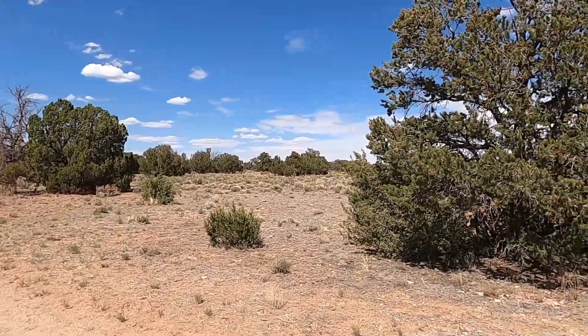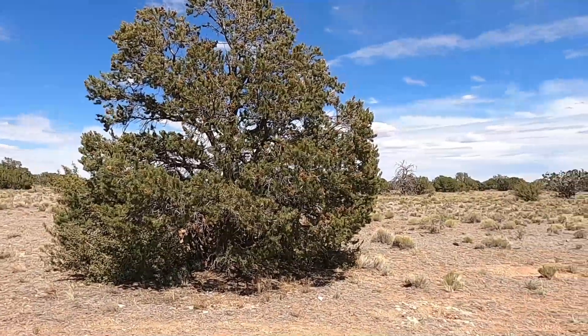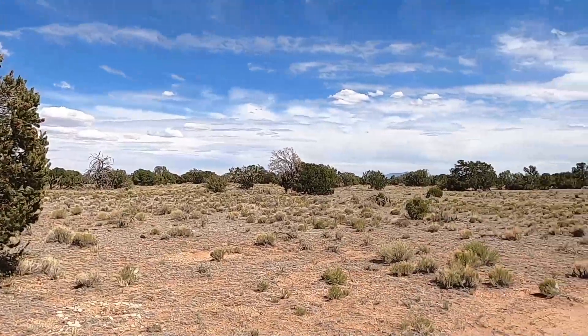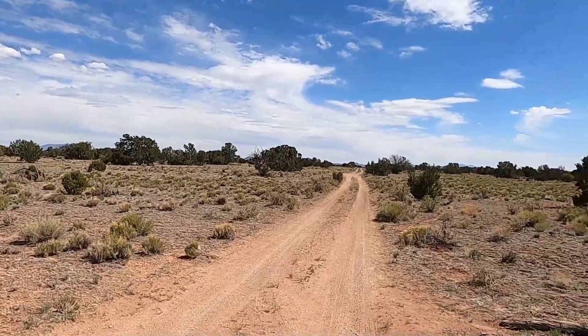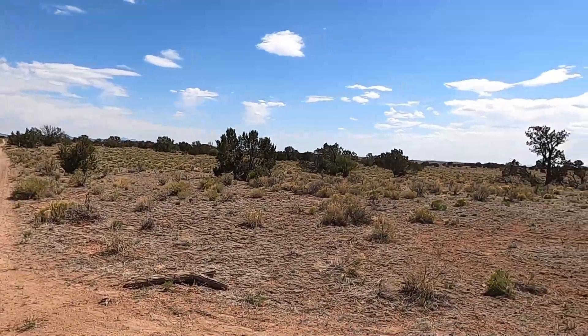I always love that at the end of our driveway here on the other person's property is this really big pinion pine, loaded with pine cones. So beautiful.